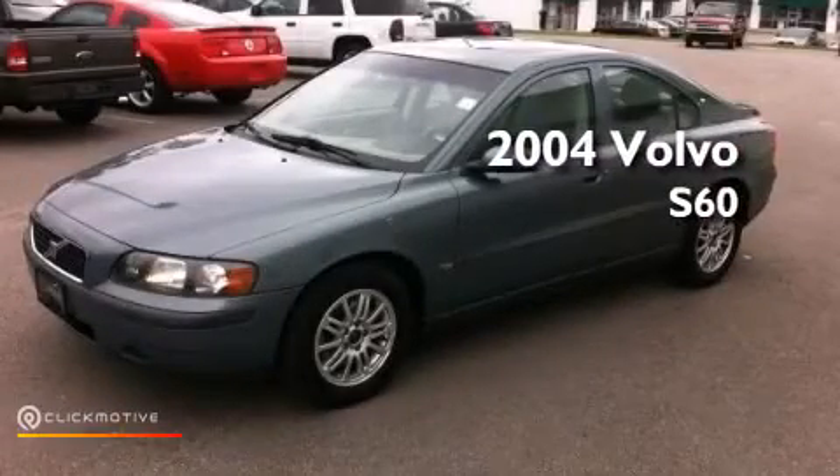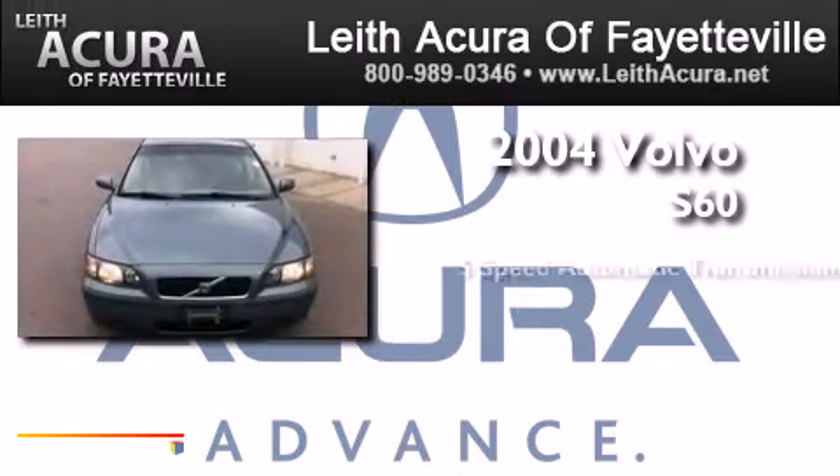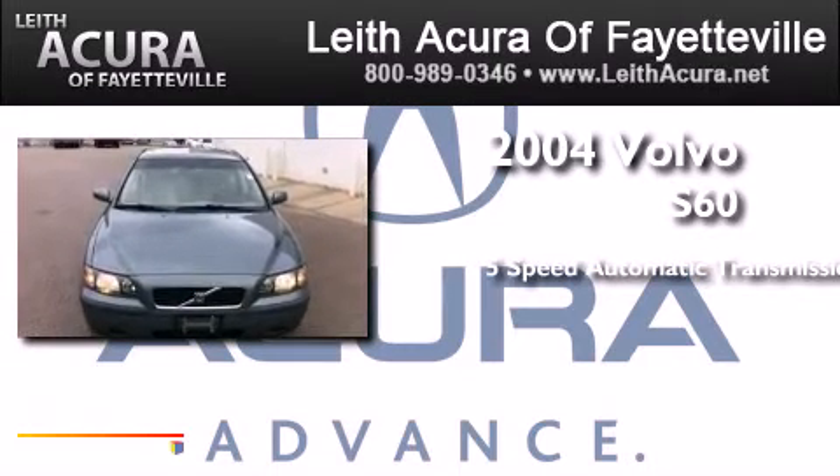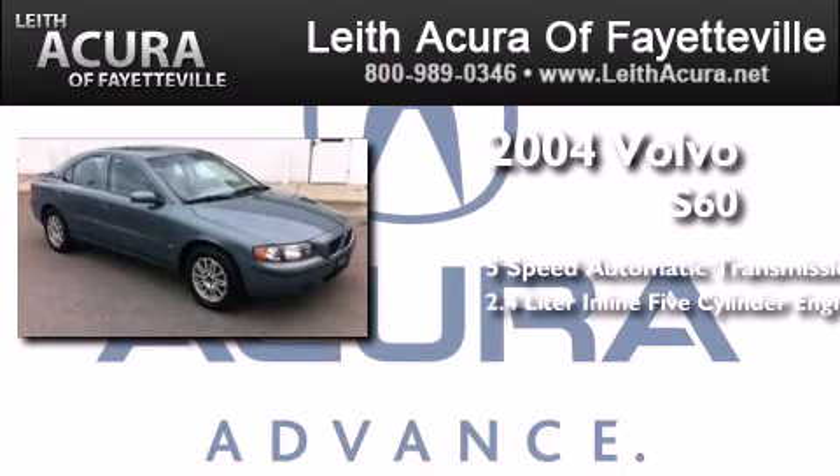This is a 2004 Volvo S60. This four-door sedan has a five-speed automatic transmission and a 2.4-liter inline five-cylinder engine.